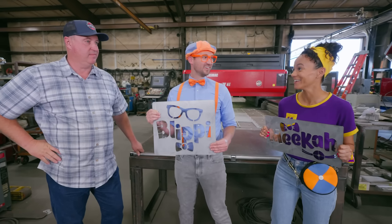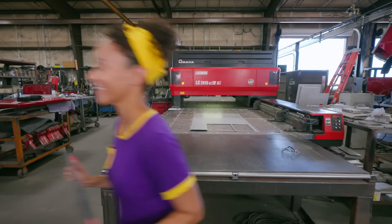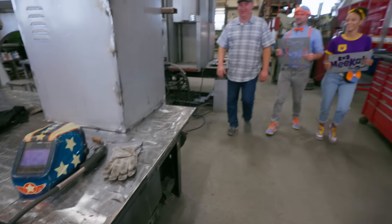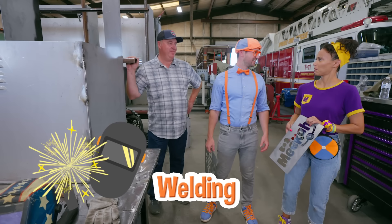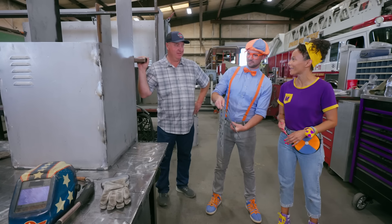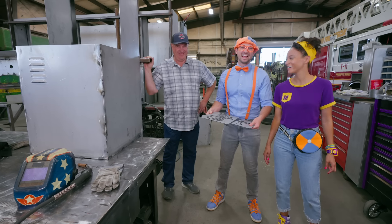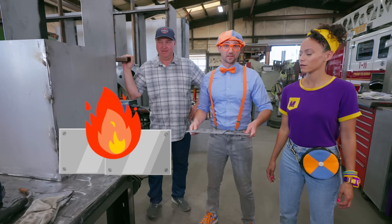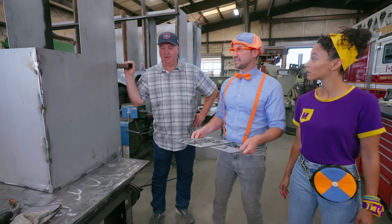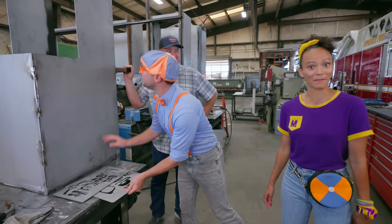Could you show us? Yeah, follow me! Whoa, I know what this is — this is welding, right? Yep! I've never welded before! I think I know what it is — welding is when you fuse two pieces of metal together with electricity, gas, and heat. Is that correct? Yep, that's right! That sounds kind of complicated!